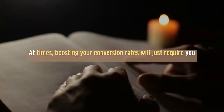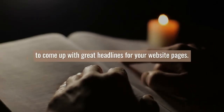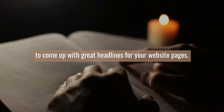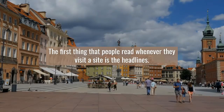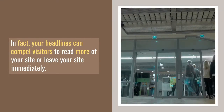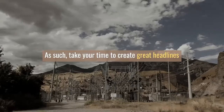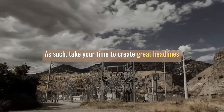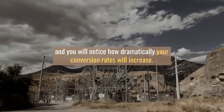4. Come up with great headlines. At times, boosting your conversion rates will just require you to come up with great headlines for your website pages. The first thing that people read whenever they visit a site is the headlines. In fact, your headlines can compel visitors to read more of your site or leave your site immediately. As such, take your time to create great headlines, and you will notice how dramatically your conversion rates will increase.